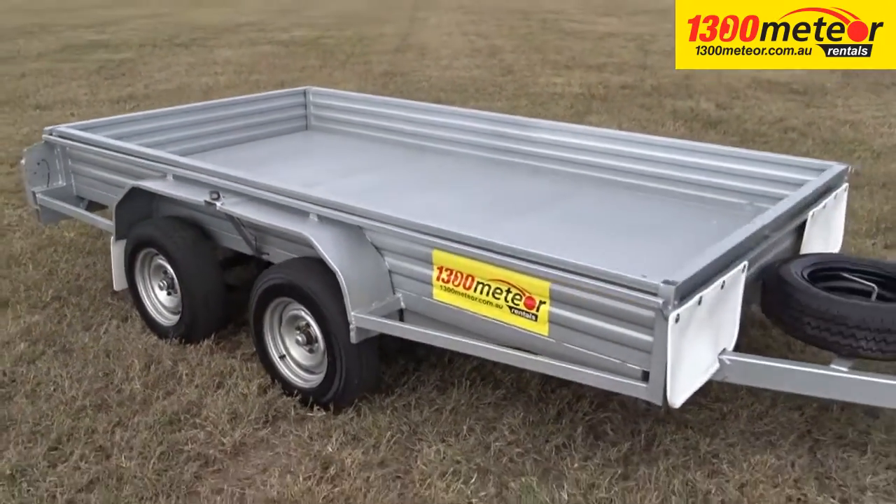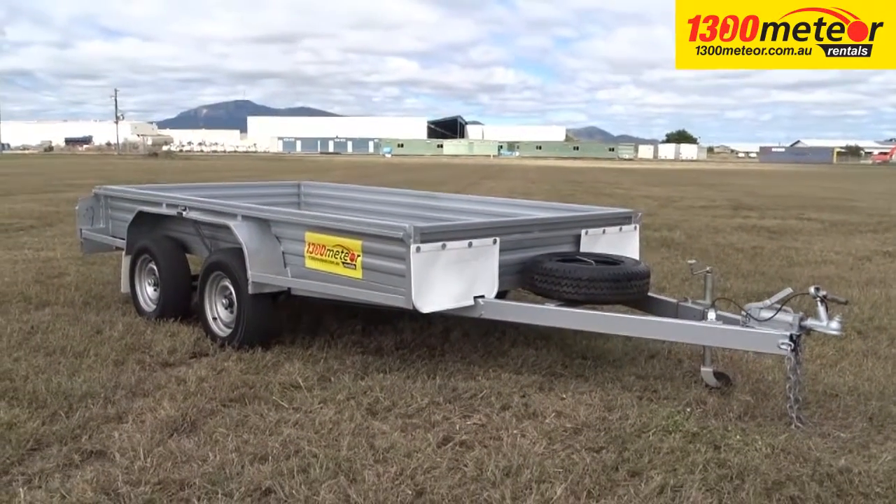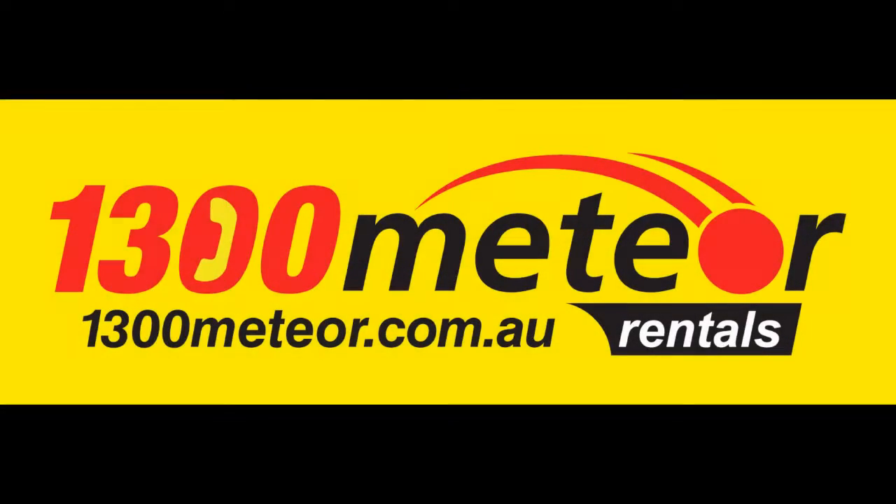A spare wheel is standard, as is a swing-away type jockey wheel, which is simple, quick and easy to use. 1300 Meteor — for quality, reliable trailers. Book yours now!